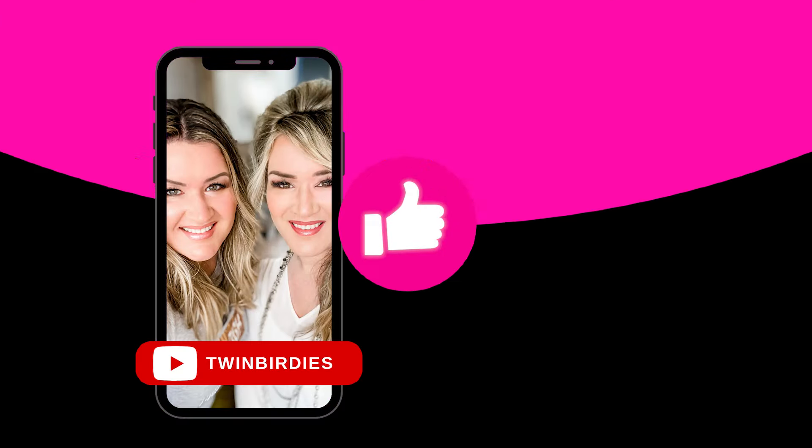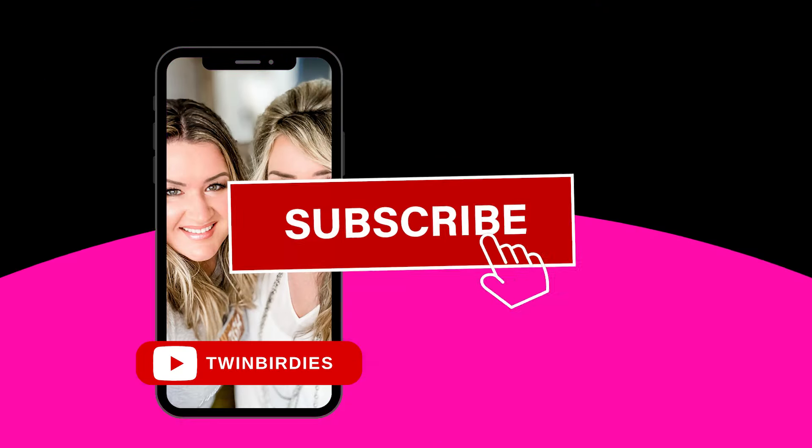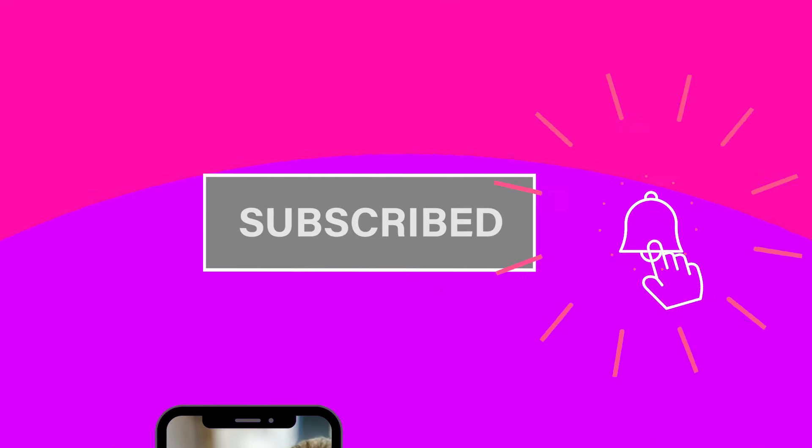Don't miss an episode — be sure to subscribe and give some love to that alert button to be notified each time we upload a video. All right, here's what we got. Let's see — one, two, three, four, five, six items in this box. Let's look in the brochure. What should we start with?